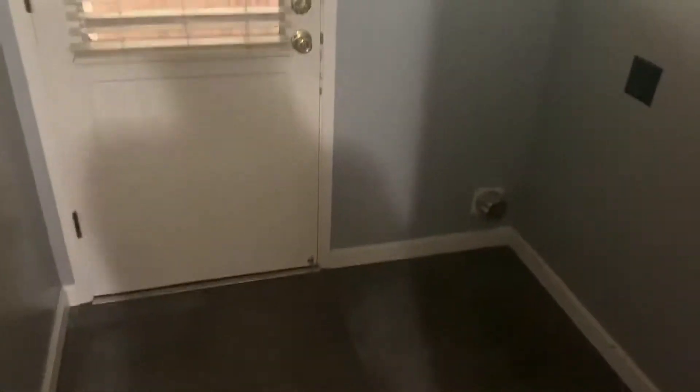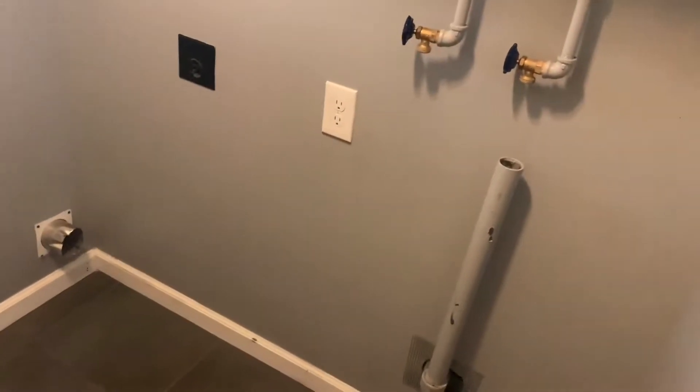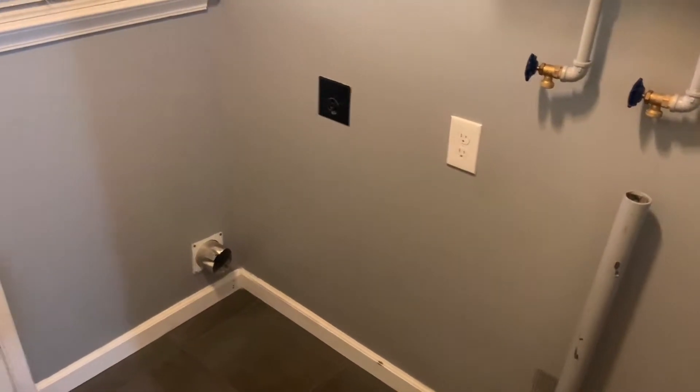And through here we have the laundry room. There are washer and dryer hookups — they're not included with the property so you would have to provide your own.